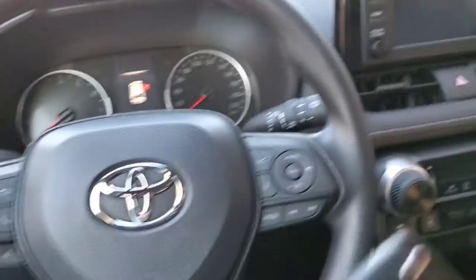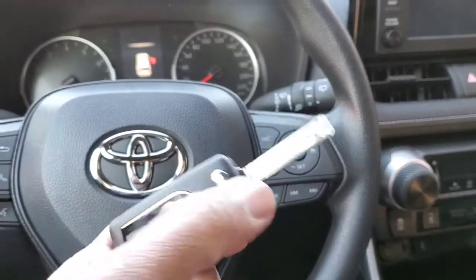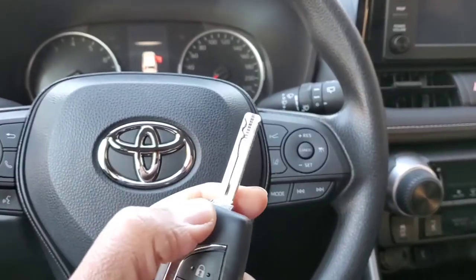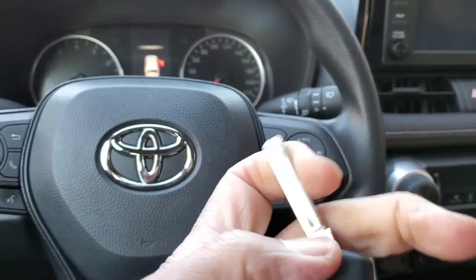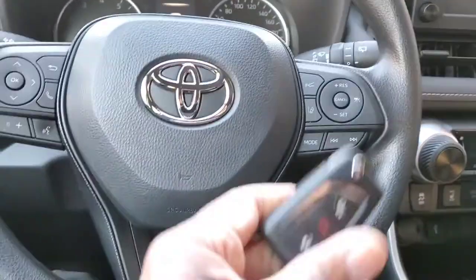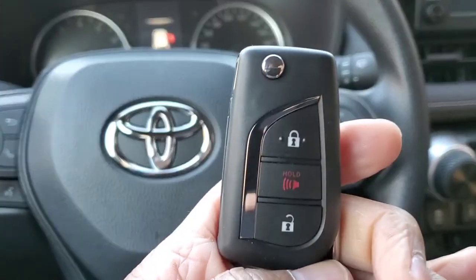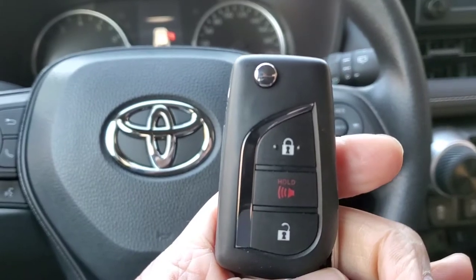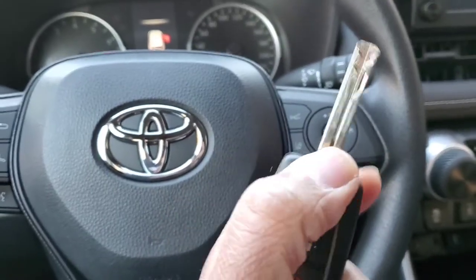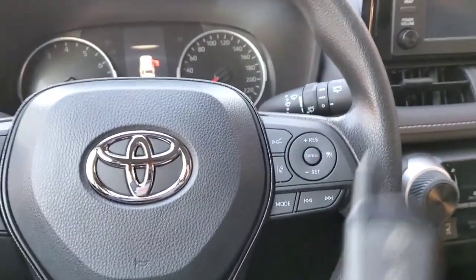Your key looks like a jackknife — press the button and the key pops out; press it back and you can fold the key away. You have lock, unlock, and the key release on the fob.